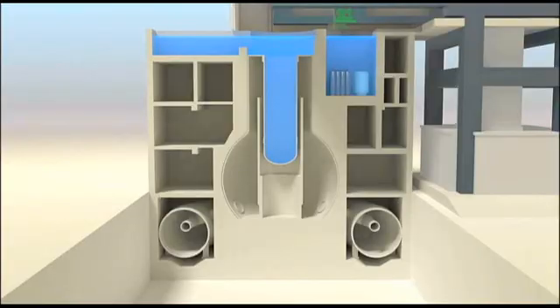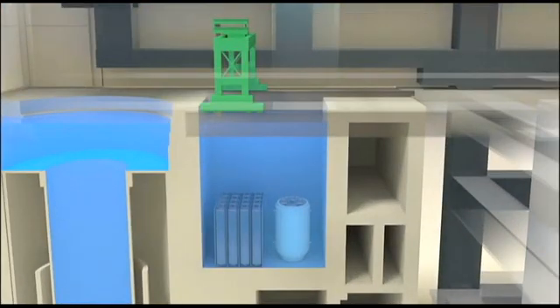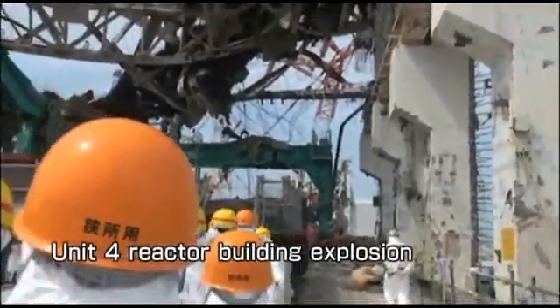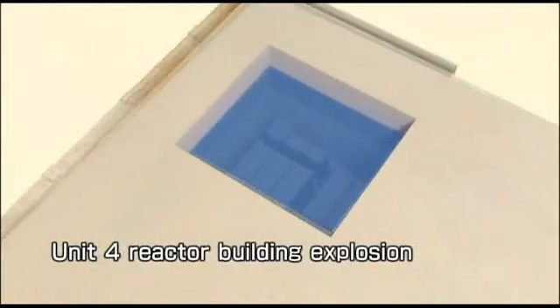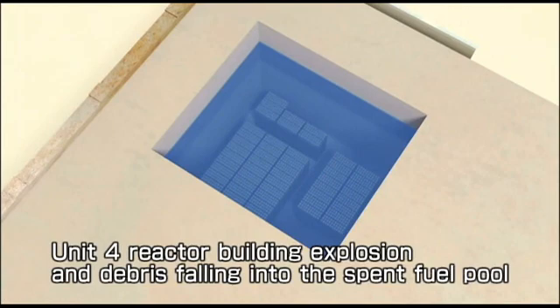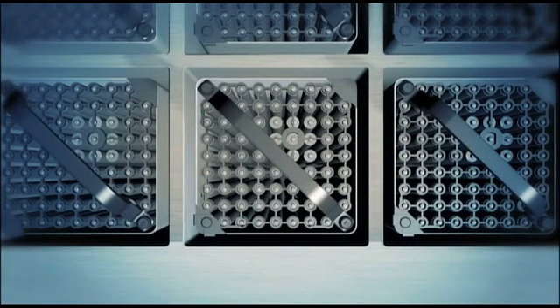Although Reactor 4 happened to have been shut down for inspection at the time of the earthquake and no fuel was in the reactor, spent fuel was being stored in pools designed for that purpose. When the reactor building exploded in the events following the Great East Japan Earthquake and the tsunami that followed, debris fell into those pools and the instability of the building made removal of the fuel — ordinarily something that TEPCO has done safely and routinely more than 1,200 times — a challenge.